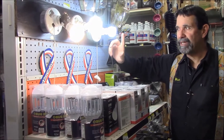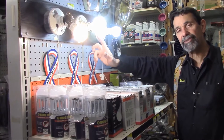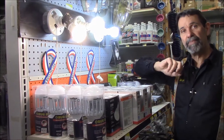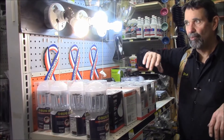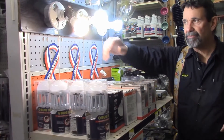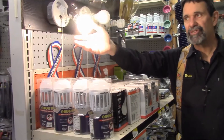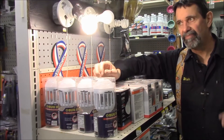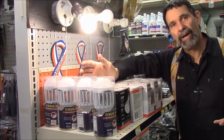Somewhere between 6500 and 5000, around 5500 Kelvin, is daylight. So in my paint department, when we're matching paint for customers, we're using 5000 Kelvin bulbs. When we're at home and we want something warm, fuzzy, and comfortable, we stay with a 2700 to 3000 Kelvin bulb — it's just warmer, softer, not so harsh.